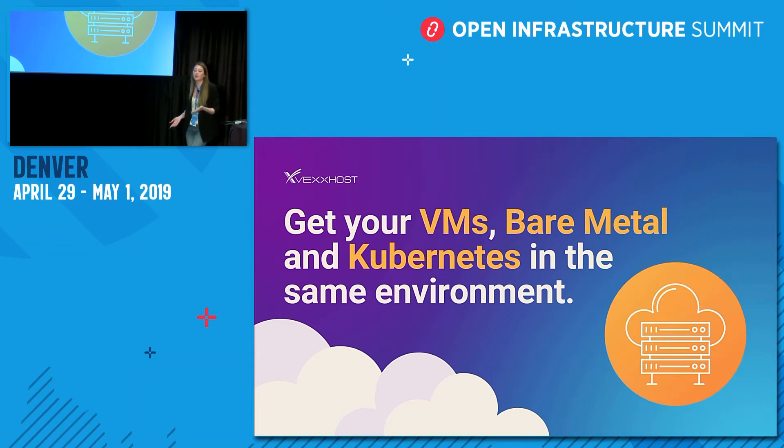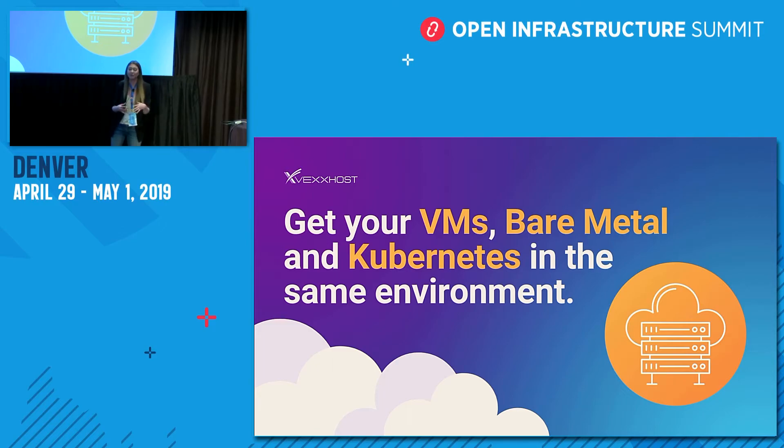When selecting a cloud provider, it's important to take into account not just your current needs but your future needs as well. This helps future-proof your selection and ensures that any desire to change your vendor isn't determined by limitations or feeling like you've outgrown them. With Vexhost, we're able to deliver virtual machines, bare metal, and Kubernetes all in one environment.